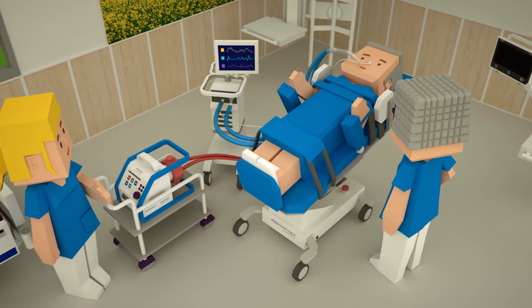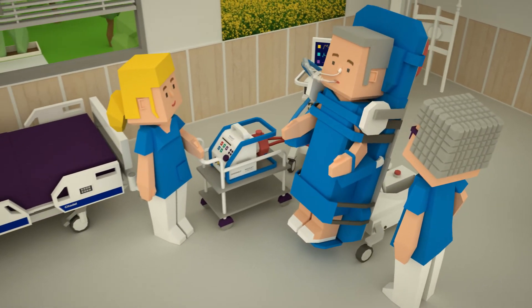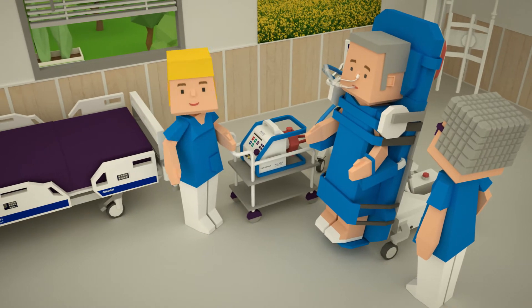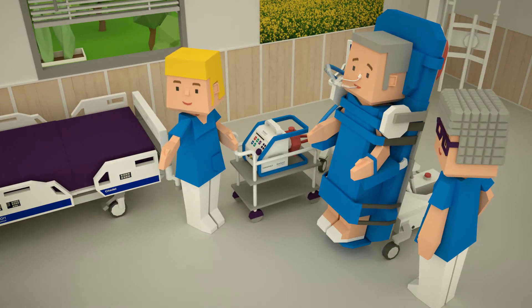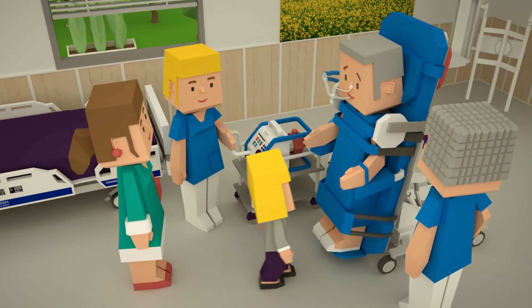Mobilizing patients to an upright standing position helps to improve muscle strength, cardiovascular and respiratory function. Positioning options with the Seracombolizer help facilitate earlier mobilization for sicker and more challenging patients, which contributes to individual rehabilitation programs.